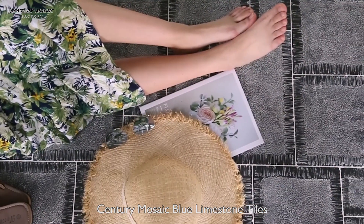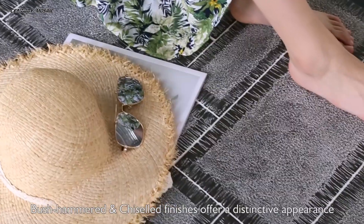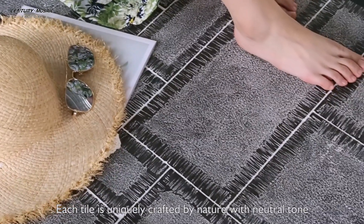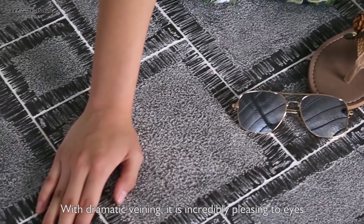Century Mosaic Blue Limestone Tiles — bush hammered and chiseled finishes offer a distinctive appearance. Each tile is uniquely crafted by nature with neutral tones and dramatic veining.